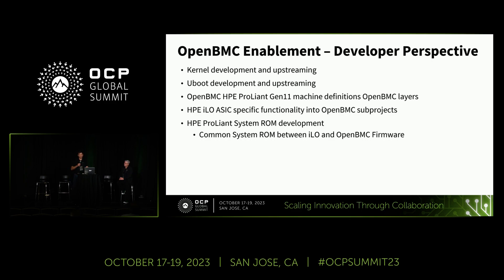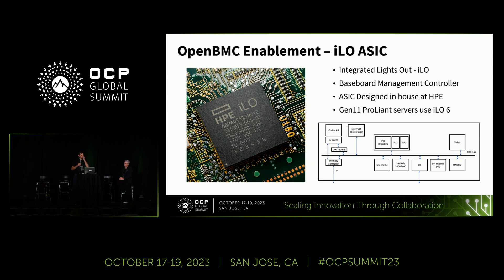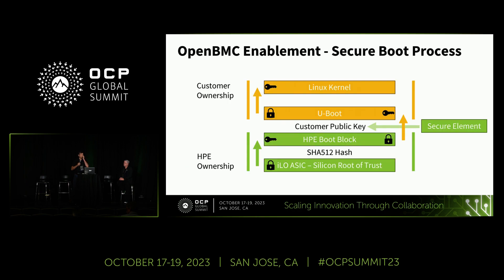Coupled with the OpenBMC machine layer definition, there is a large set of code enabling the ASIC-specific functionality and control of our servers' communication with the host processor. One of the key points is that we have a common ROM that we're targeting between ILO and OpenBMC for the host processor. The ILO ASIC is a custom ASIC that HPE has developed, and through the transfer of ownership we're enabling customers to deploy OpenBMC to this ASIC.